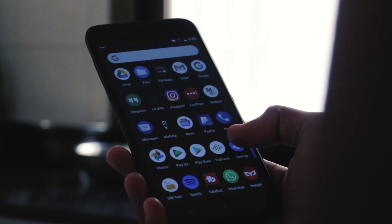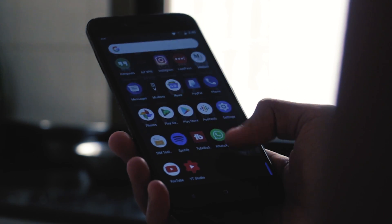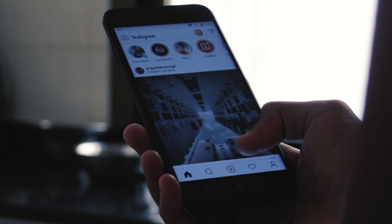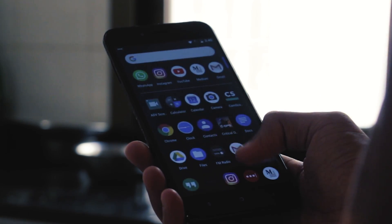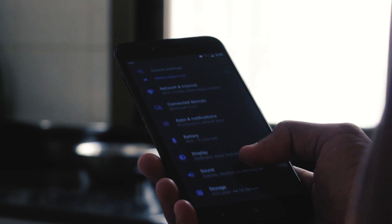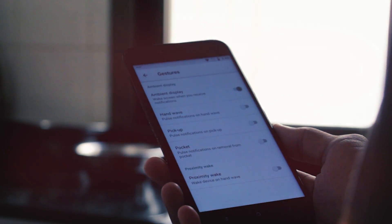First up is performance, and this is probably one of the most stable ROMs I've ever come across. The UI just flies and I haven't noticed a single annoying bug yet. However, there isn't a lot of features, so if what you're looking for is ultimate customization then look somewhere else. But if you want to get that Pixel feel or experience, then this is just so well done.